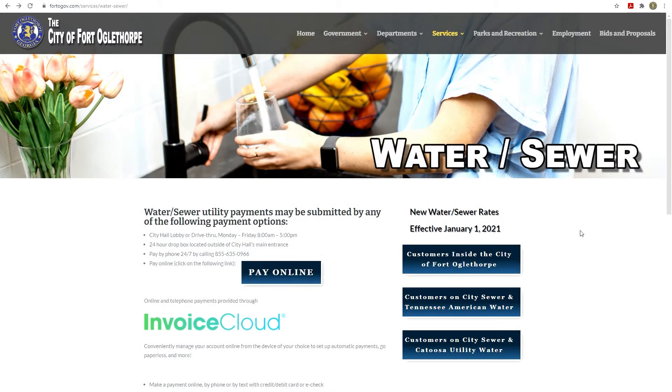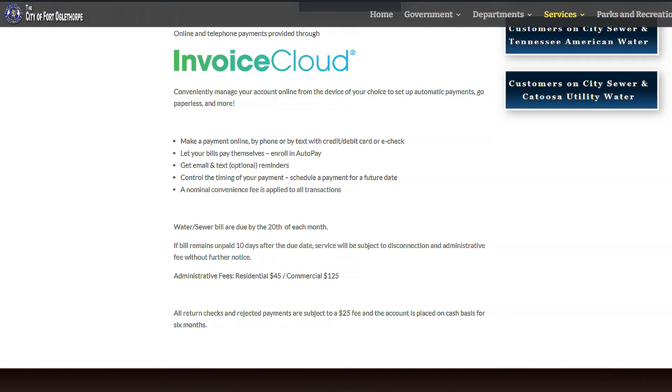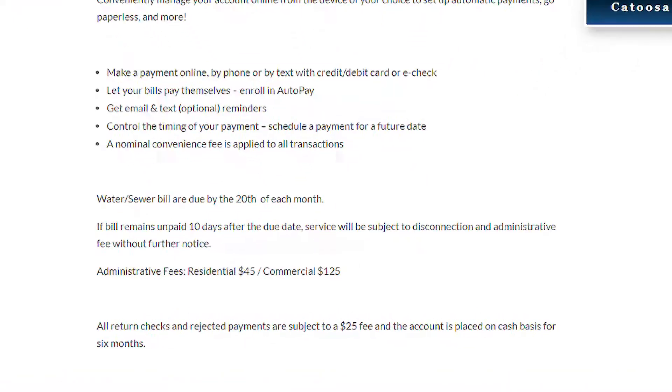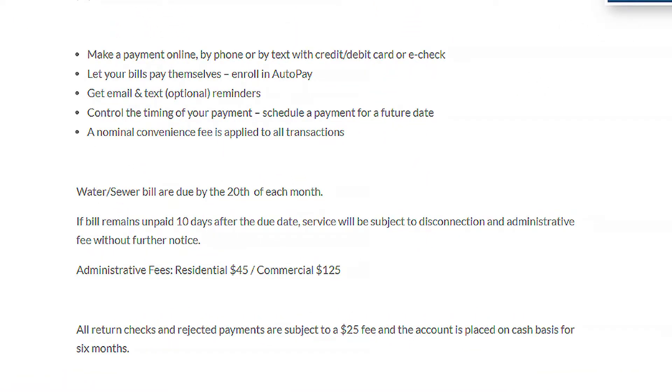This page also includes the billing information, such as: Water Sewer bills are due by the 20th of each month. If the bill remains unpaid 10 days after the due date, without further notice, Water Sewer Service is subject to disconnection and an administrative fee. The residential administrative fee is $45, and the commercial administrative fee is $125.